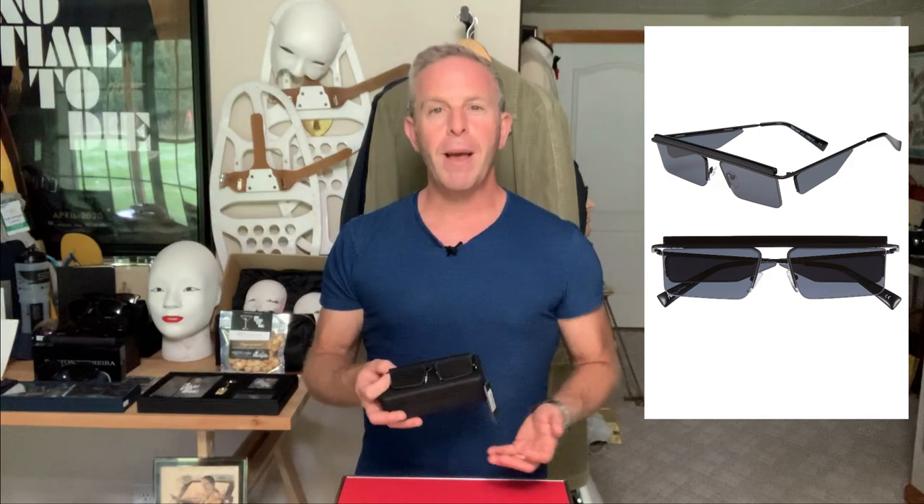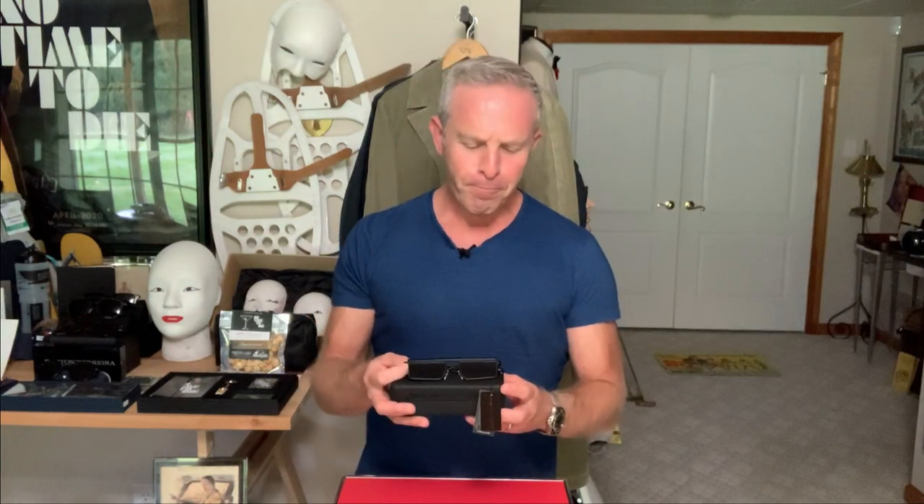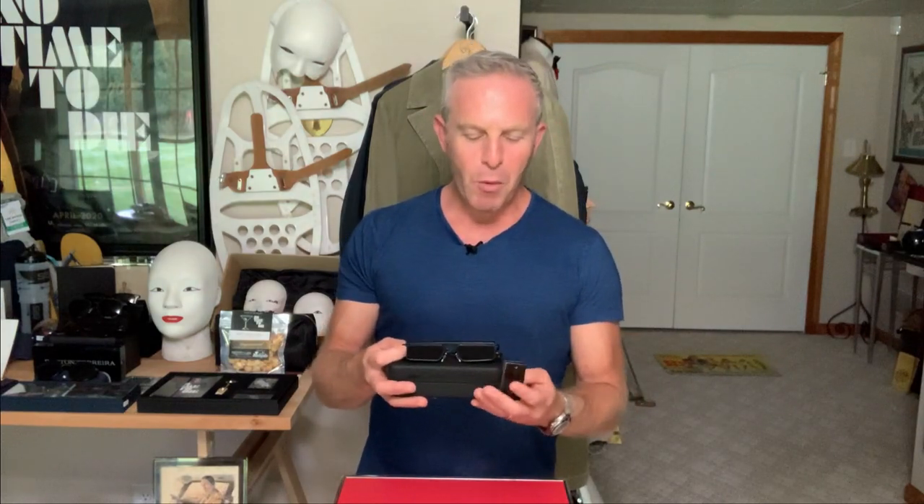The Le Spex website had them for $49. And I figured for $49, it'll be a nice display piece in the collection. Three years from now, when they're sold out, I'll say, oh, I could have had Agent Nomi's sunglasses. But there are a couple of interesting things about this that we want to talk about.